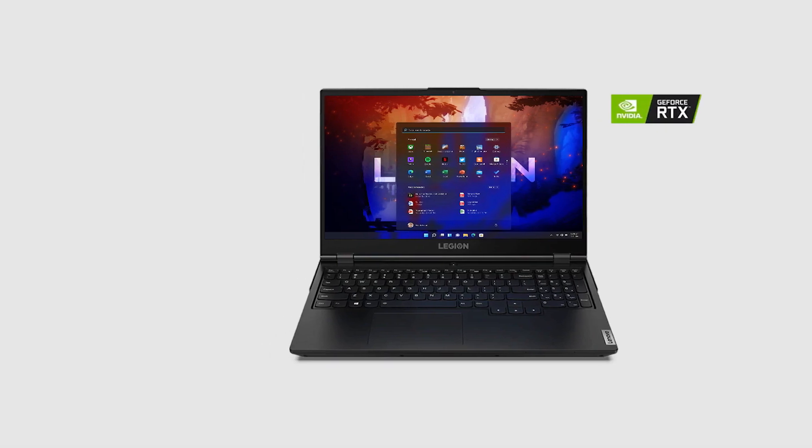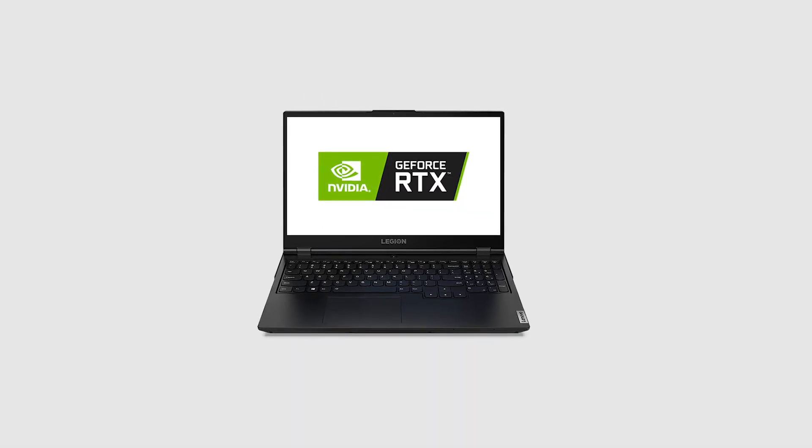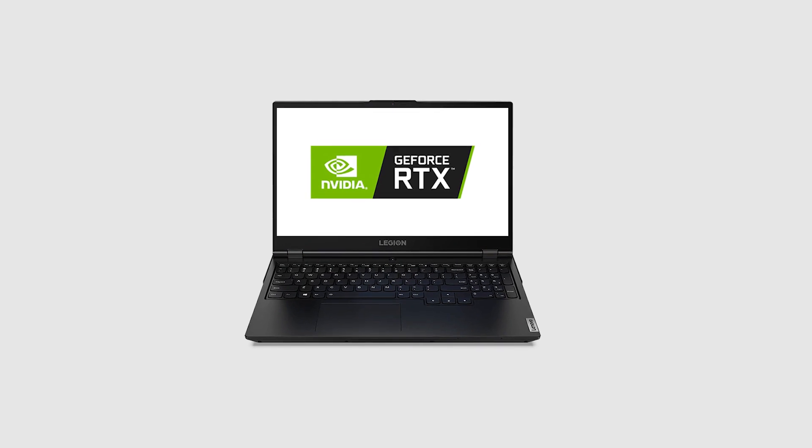Not only is the Legion 5 an excellent laptop for budget gaming, but it is also a powerful laptop for video editing under $1,000.